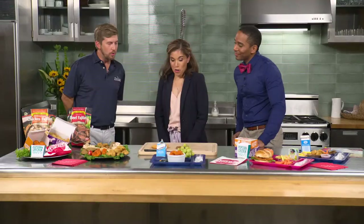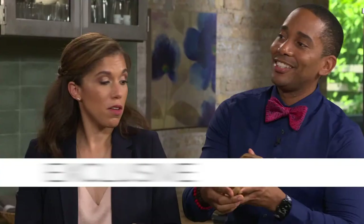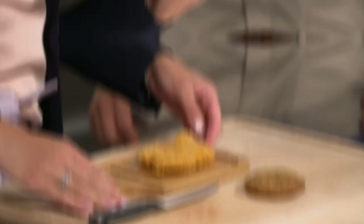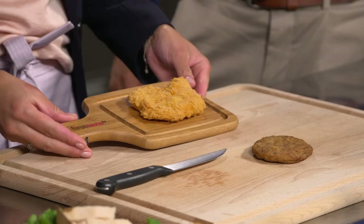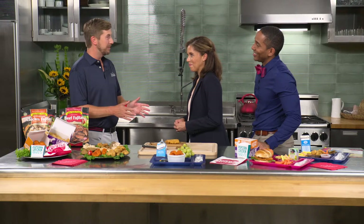So let's talk about the product. We have two new items to debut today. You are the first two people to lay eyes on this product outside of John Soles Foods. Our new breaded filet is designed to look and taste just like a very popular fast food chain chicken sandwich that you may have read about in the news. This is brand new.